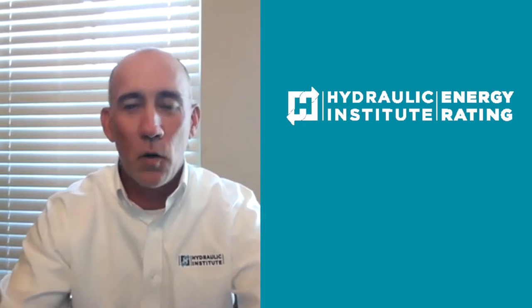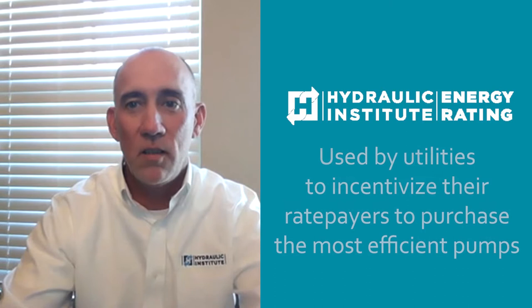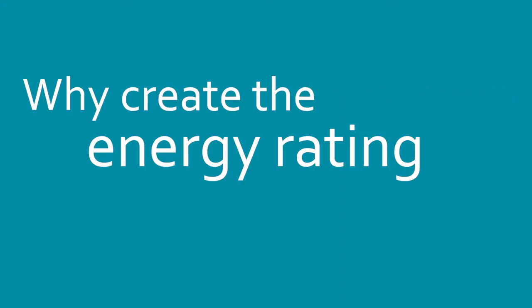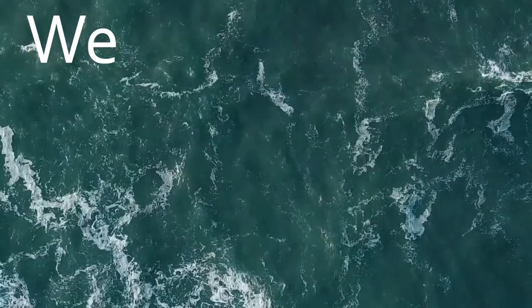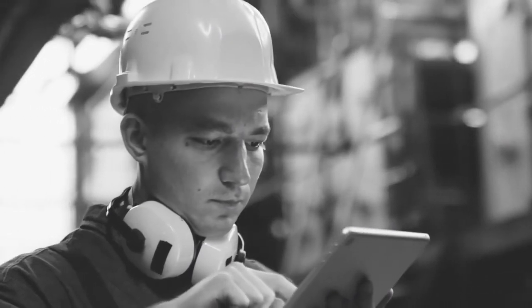The new HI energy rating program is a simple metric, clear label, and public database of rated products that are used by utilities to incentivize their ratepayers to purchase the most efficient pumps. After working with power utilities and energy efficiency organizations, we at HI noticed a definitive need to provide a resource to increase the efficiency of pumping systems.